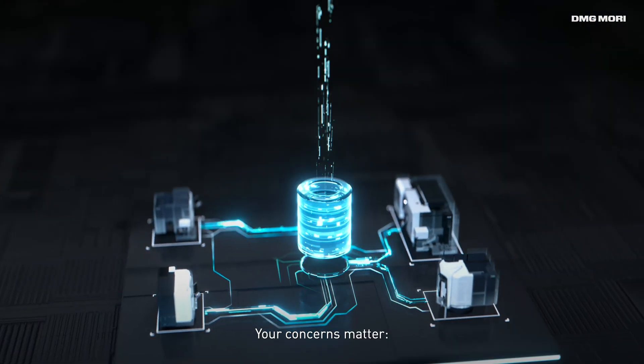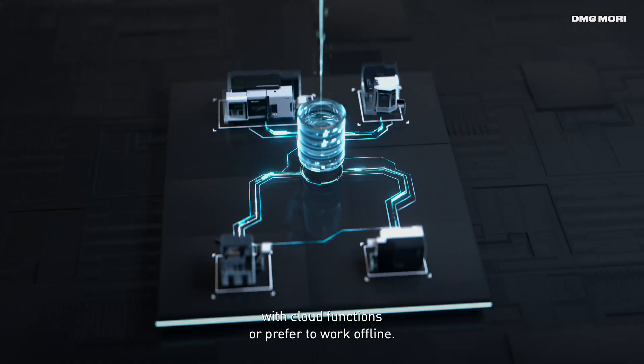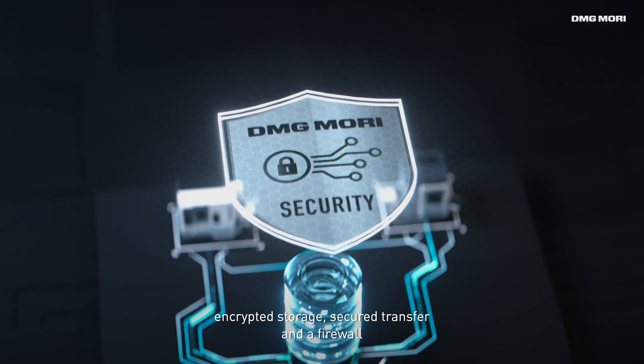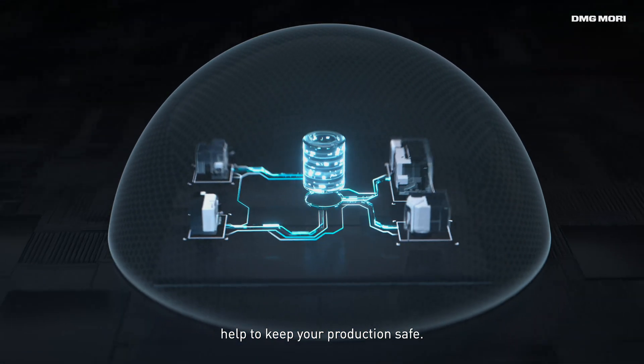Your concerns matter. It's up to you whether you use the fully digitized manufacturing with cloud functions or prefer to work offline. And of course, security matters — encrypted storage, secured transfer, and a firewall help to keep your production safe.